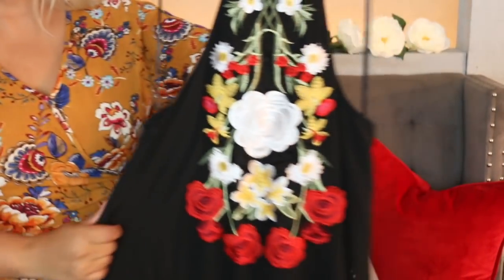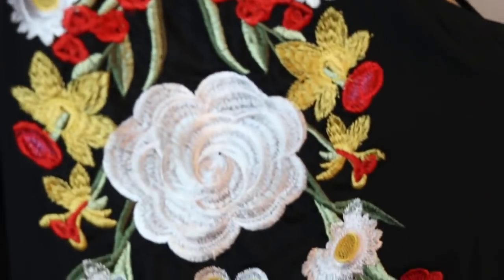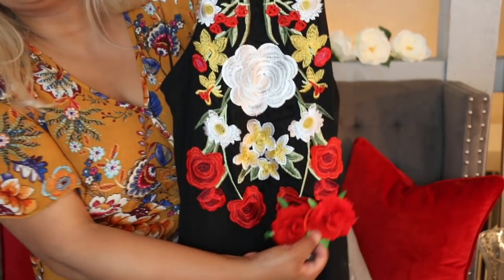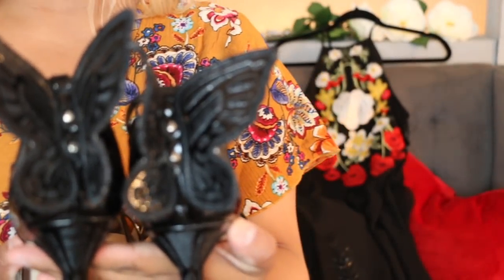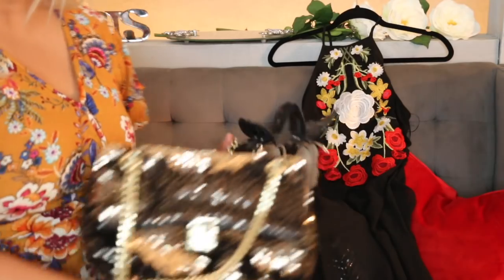This next dress — I showed it to my mom and she loved it, and my sister-in-law loved it too. It gave me Dolce and Gabbana vibes when I saw it, and this is the embellishment. Super cute! I happen to have some roses that are pretty similar to the ones on the dress. Some strappy sandals would be really pretty with it — I got these ones at Zara not too long ago. I believe I did a haul back in December. I was going to show these on a shoe haul I'm planning.